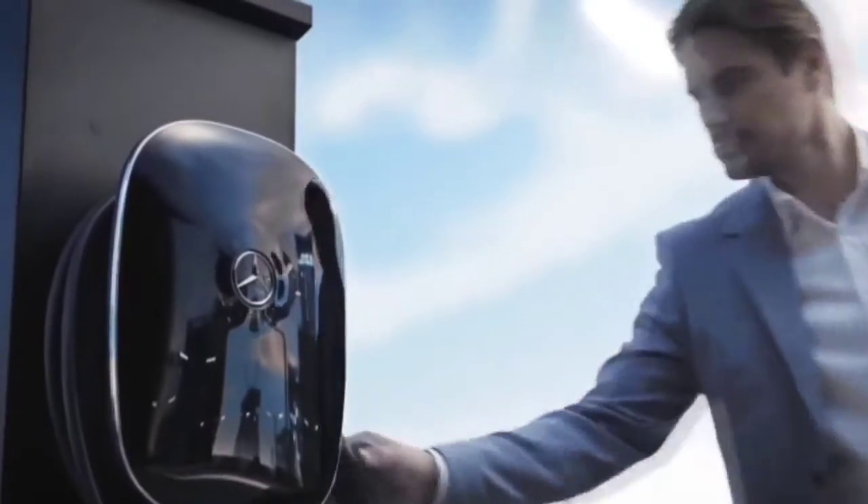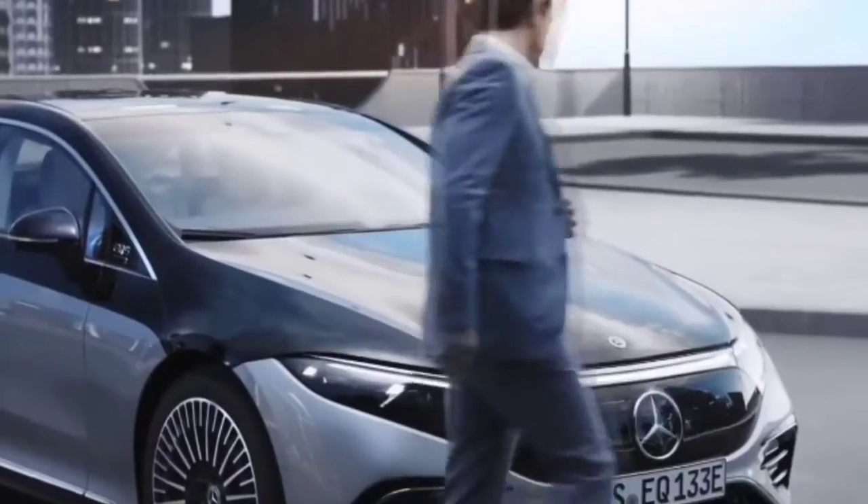Good morning, my name is Cullen Lee and I am the Product Manager for Electric Vehicles here at Mercedes-Benz Canada.